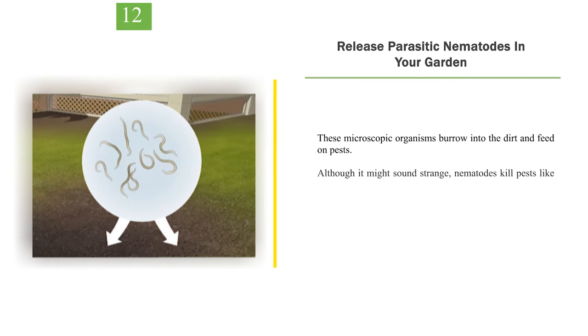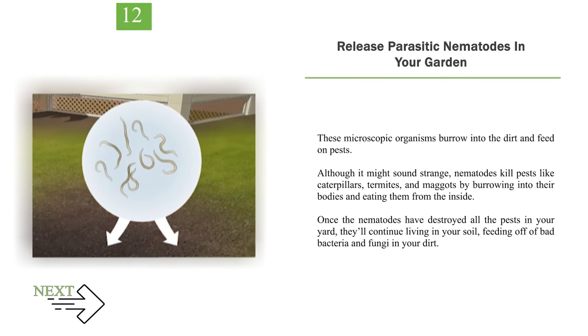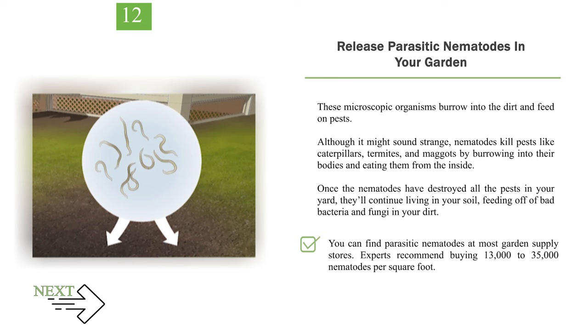Number 12: Release parasitic nematodes in your garden. These microscopic organisms burrow into the dirt and feed on pests. Although it might sound strange, nematodes kill pests like caterpillars, termites, and maggots by burrowing into their bodies and eating them from the inside. Once the nematodes have destroyed all the pests in your yard, they'll continue living in your soil, feeding off of bad bacteria and fungi in your dirt. You can find parasitic nematodes at most garden supply stores. Experts recommend buying 13,000 to 35,000 nematodes per square foot.